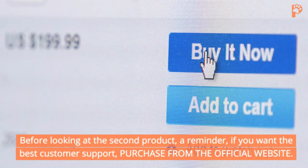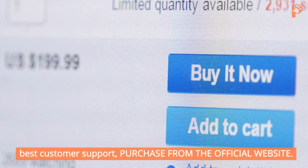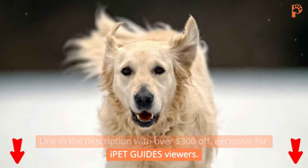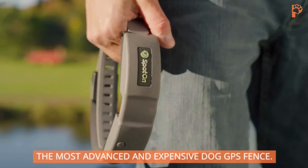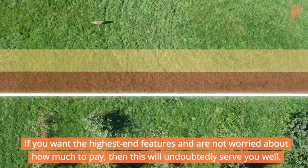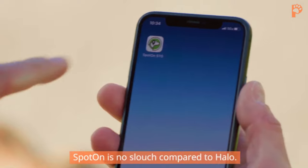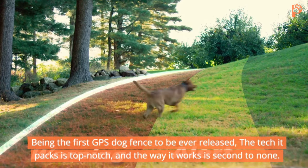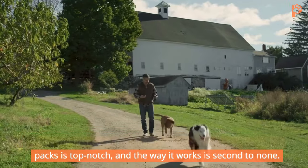Before looking at the second product, a reminder: if you want the best customer support, purchase from the official website. Link in the description with over $300 off, exclusive for iPad Guys viewers. Coming in at number two is Sparon, the most advanced and expensive dog GPS fence. If you want the highest-end features and are not worried about the cost, this will undoubtedly serve you well. Being the first GPS dog fence to ever be released, the tech it packs is top-notch, and the way it works is second to none.